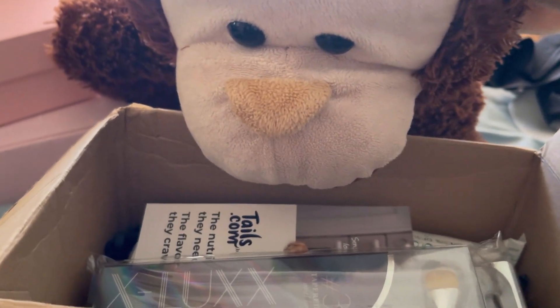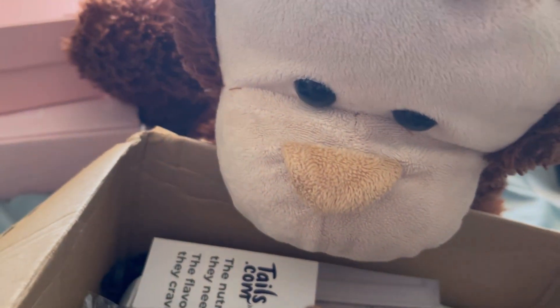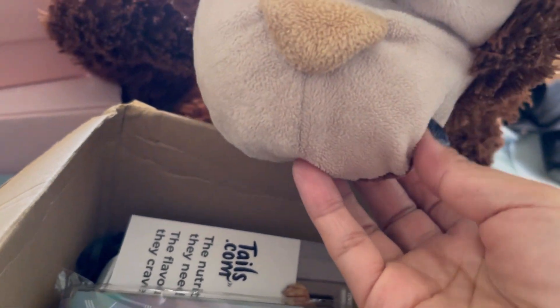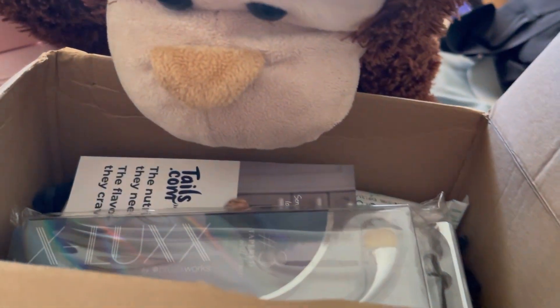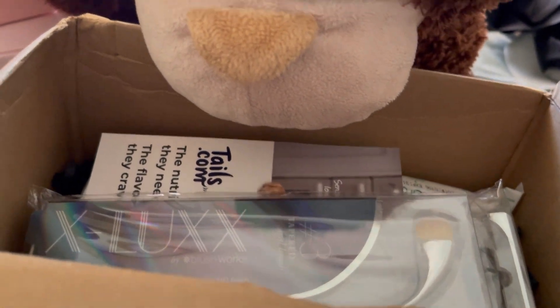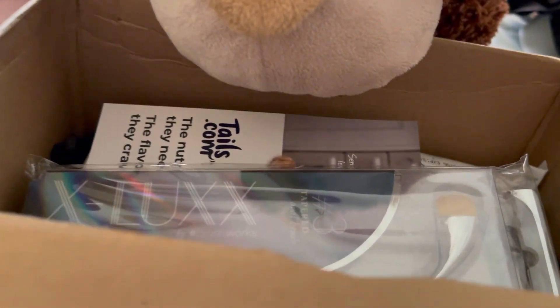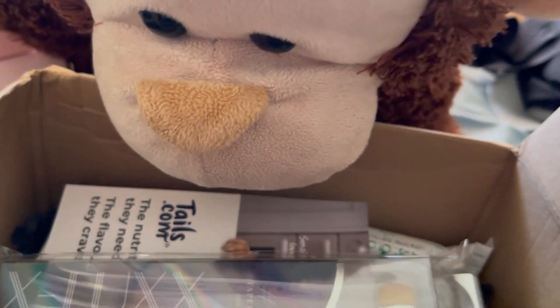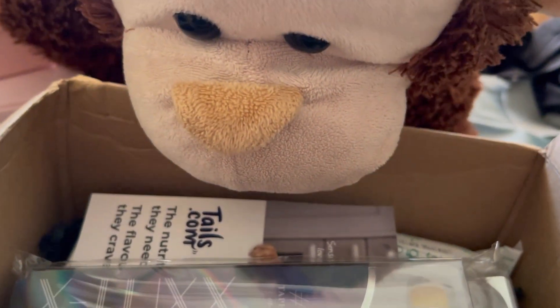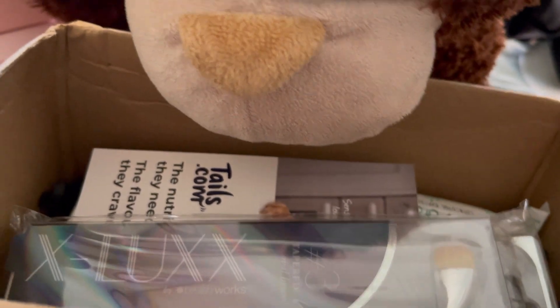Hi guys, it's Rosie here. I hope everyone's doing great. You've got one excited little friend here looking up my beauty box. We've got the latest beauty box for the month of February. This is actually my favorite box because I can choose what I want inside, so that's why I kept it going. These are my picks — let me just show you what we've got.